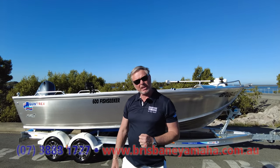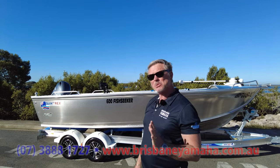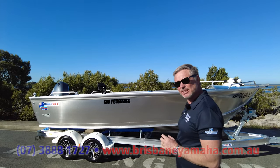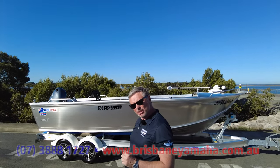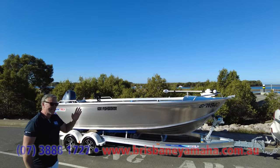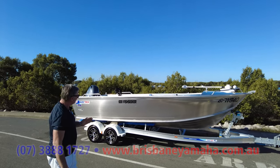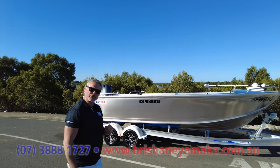I've got something special for you today. If you're looking for a tinny — you're a crabber, a peakable smuggler — have a look at this thing. Not a lot of people have seen them, but we sell a lot. Here in Queensland, out in Moreton Bay, there's heaps of professional crabbers that use it. Quintrex 600 Fish Seeker.